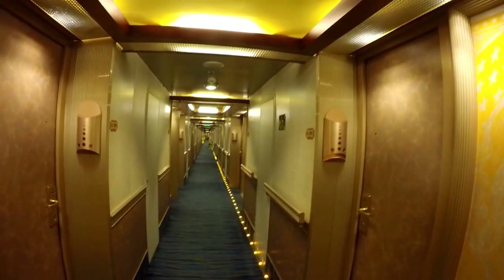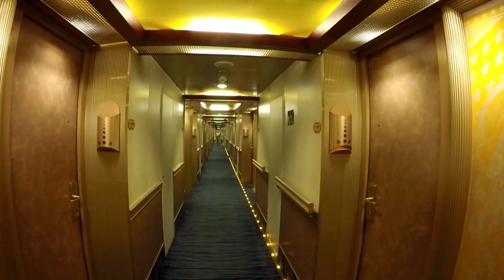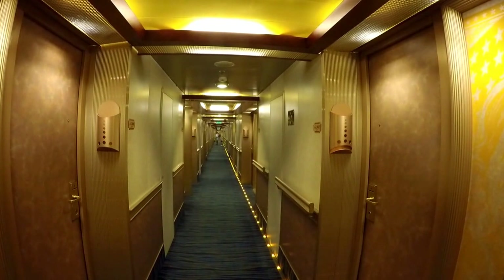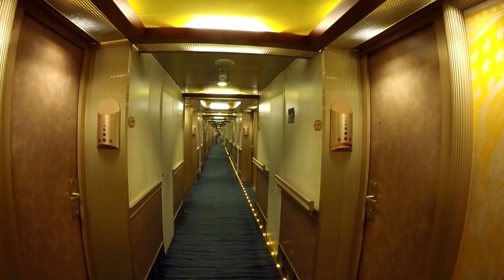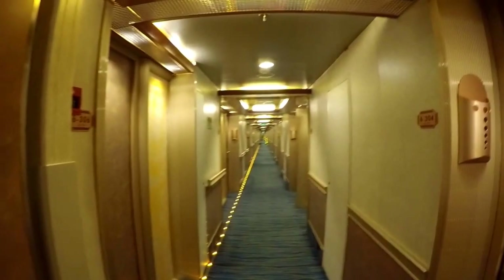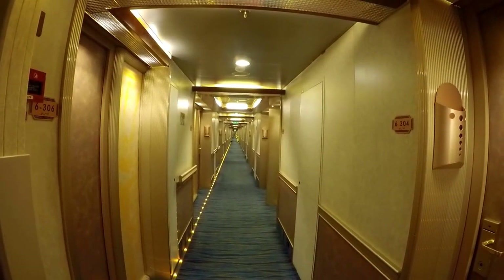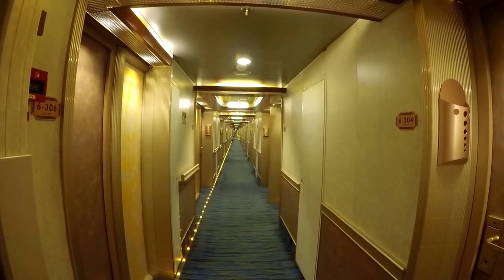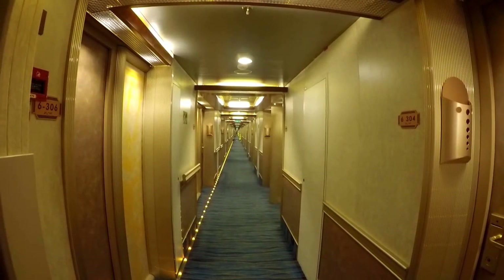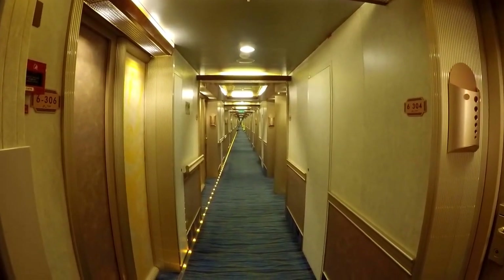Our room is about midship. To give you an idea of how large this ship is, this is looking down the hallway one way, and this is looking down the hallway the other way. There are halls off to the sides for other rooms as well.